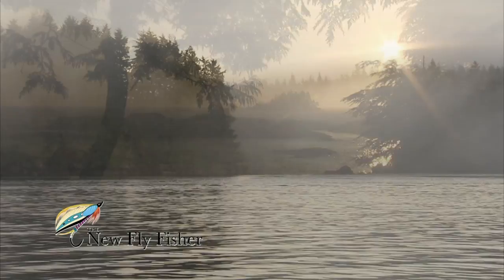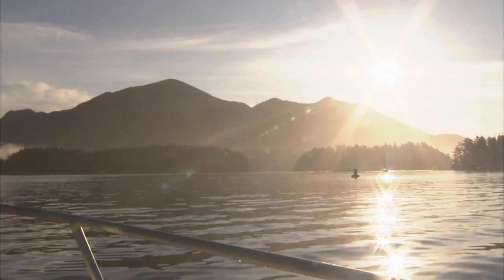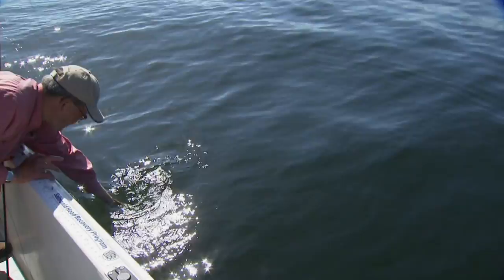Welcome everyone to the New Fly Fisher. On today's show, we have fun in the saltwater, fishing for various species of rockfish off the west coast of Vancouver Island. We'll discuss equipment, flies, and how to find these hard fighting fish. It's going to be a great show, so stay with us.